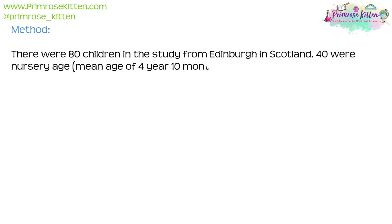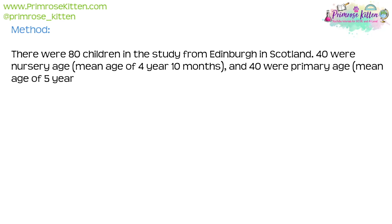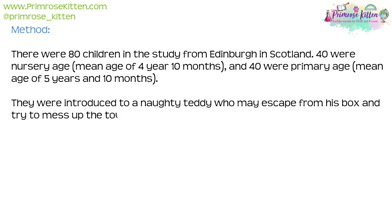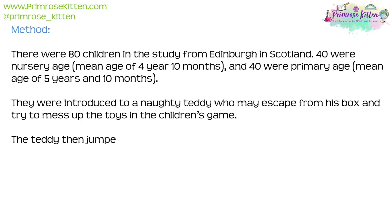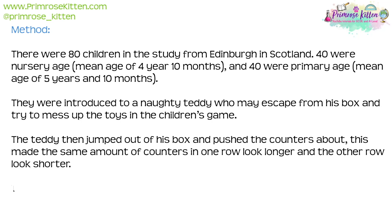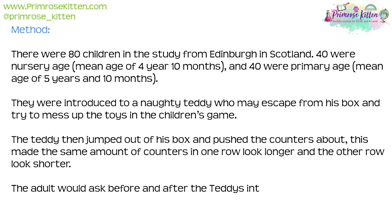Their method: there were 80 children in the study from Edinburgh, Scotland. Forty were nursery age with a mean age of four years and ten months, and forty were primary age with a mean age of five years and ten months. They were introduced to a naughty teddy who would escape from his box and try to mess up the toys. The teddy jumped out of his box and pushed the counters about, making the same number of counters in one row look longer than the other.